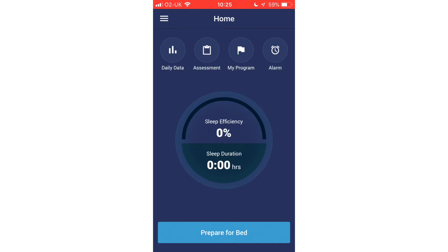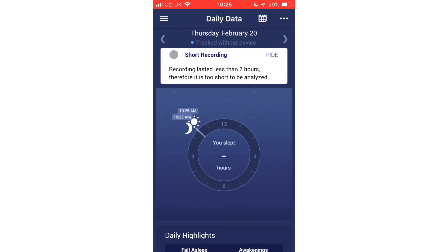The developer states on their website that 80% of poor sleepers who use the app think that their sleep improved.